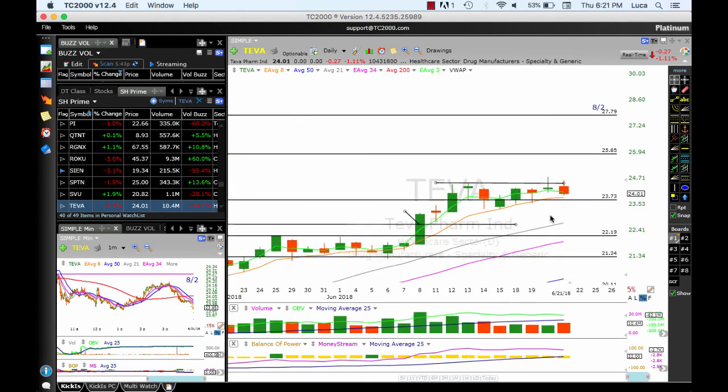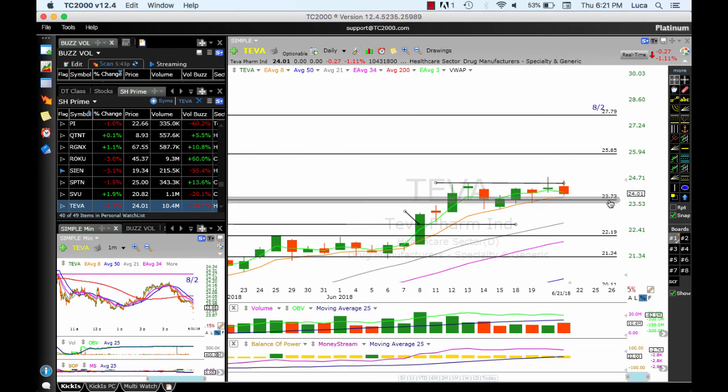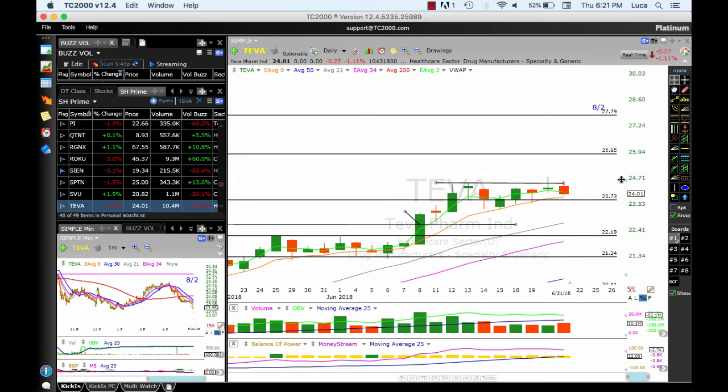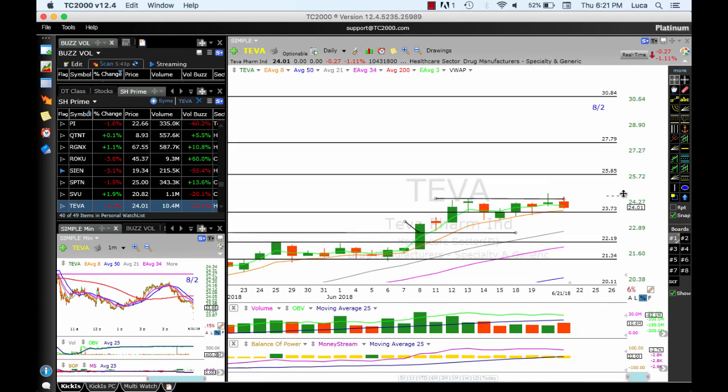TVA is consolidating above the ATMA and above 23.70 — this area needs to hold. Looking for a breakout above the high at 24.80. Targets: 25.85, 27.79, and at some point 29.30.